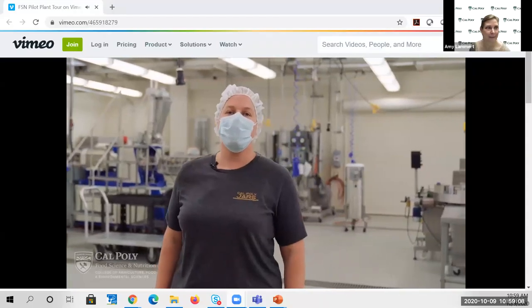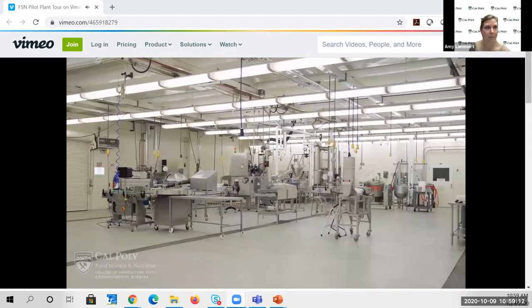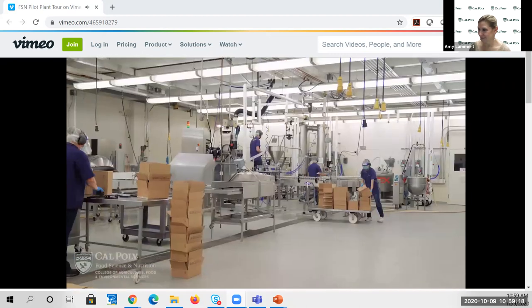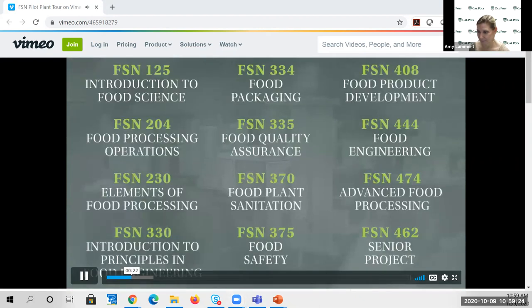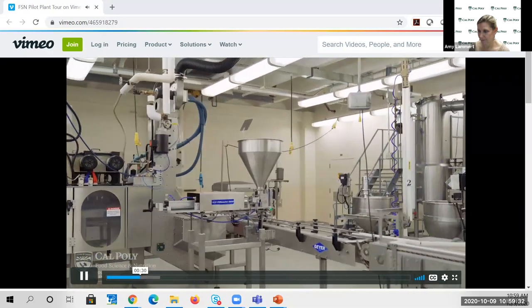Hi, I'm Molly Lierd, FSN Department Pilot Plant Manager. I'm going to be showing you around our pilot plant. The pilot plant is located in Building 24 Food Processing, where we also have our culinary labs and teaching labs. The pilot plant sees roughly 1,000 students during the academic year. There are currently 10 food science and nutrition classes that take place in the pilot plant. Students from both our food science and nutrition science majors have classes in the pilot plant in the first two quarters that they join our department.